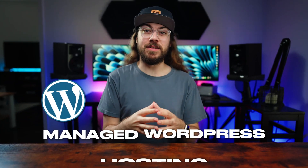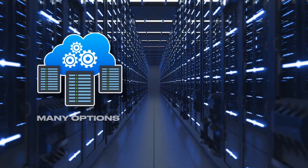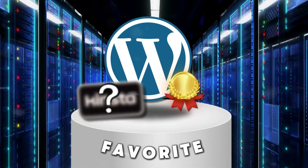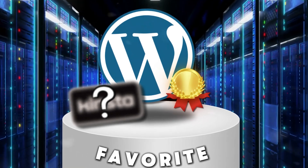I've spent years testing managed WordPress hosting, and while there are many great options on the market, I've also learned that not all managed hosting is created equal. So in this video, I want to tell you about my favorite managed WordPress hosting, why your web hosting choice matters, and things to look for in a quality web host.